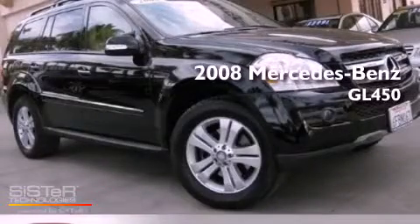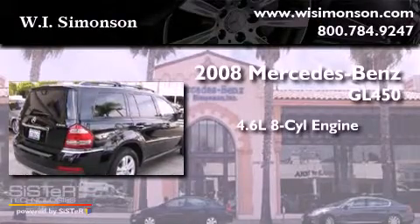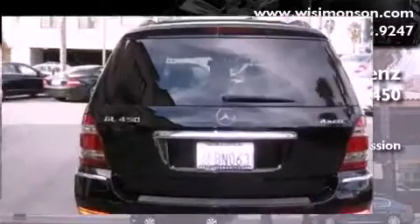This is a 2008 Mercedes-Benz GL450. It features a 4.6-liter, eight-cylinder engine, a seven-speed automatic transmission, and all-wheel drive.